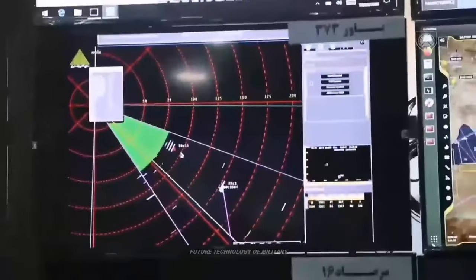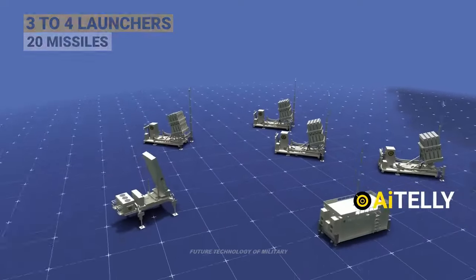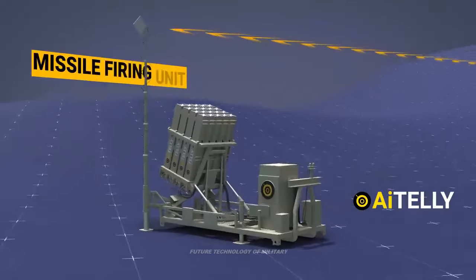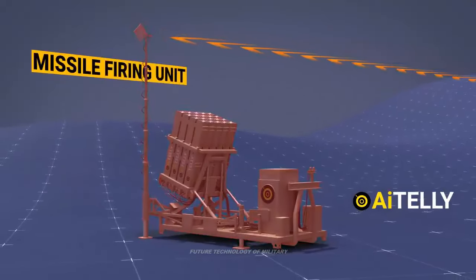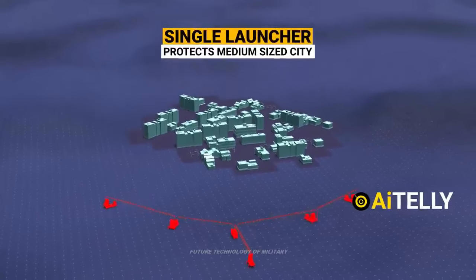Should Iran launch a significant retaliatory strike against Israel — as is expected in response to the airstrike on the embassy in Damascus — there is a possibility that Tel Aviv could retaliate with airstrikes against Iran, potentially sparking a regional conflict.